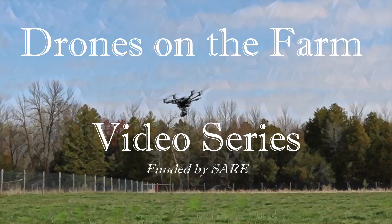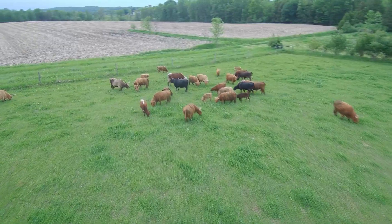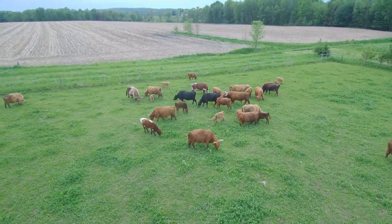Welcome to Pigeon River Farm's Efficient and Effective Drones on the Farm video series. In this segment, we will demonstrate the efficient and effective use of a drone to manage cattle.